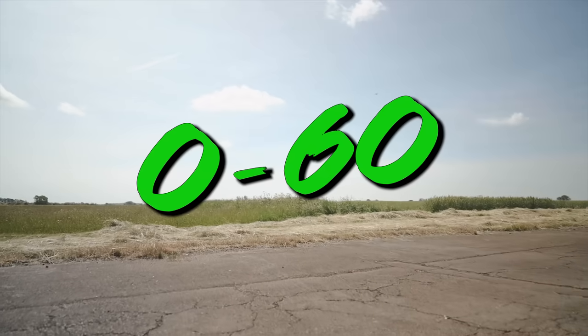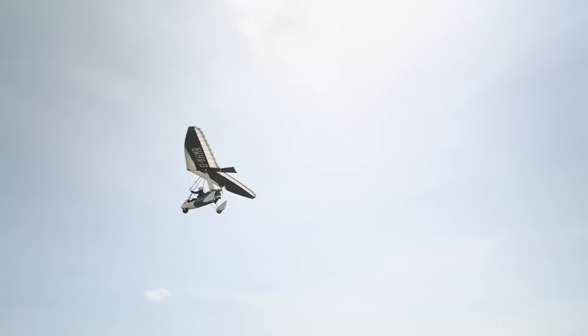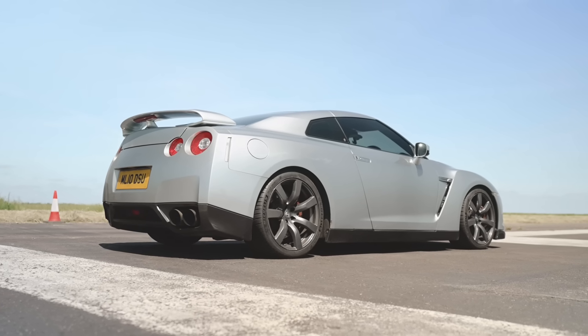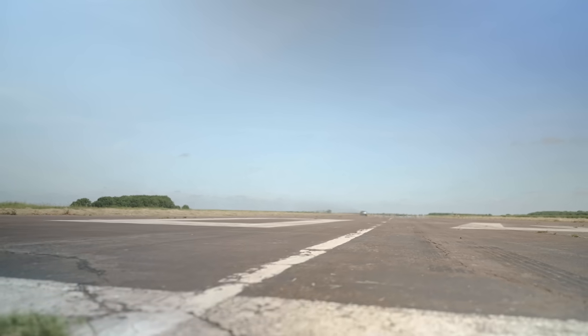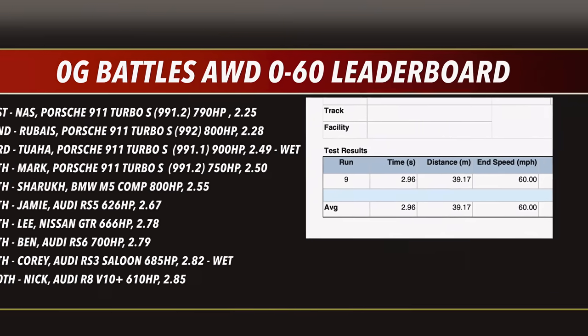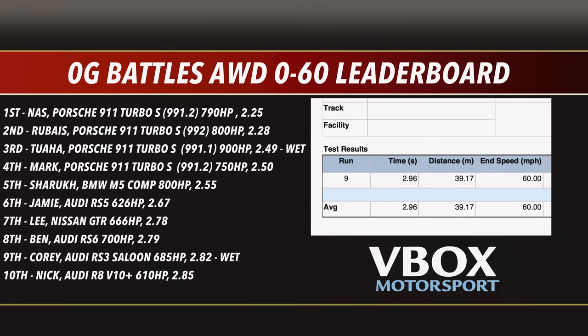First up is the 0-60 test. We've got two four-wheel drive cars on a dry day. The 1000 brake horsepower Nissan GTR goes first — the V-Box PBT starts recording as soon as it starts moving. And that is a great sub-three second time of 2.96 seconds to 60. However, taking a look at the OG Battles all-wheel drive 0-60 leaderboard, although it went sub-three, that time just isn't strong enough to make it into the top 10 — these leaderboards are no joke.